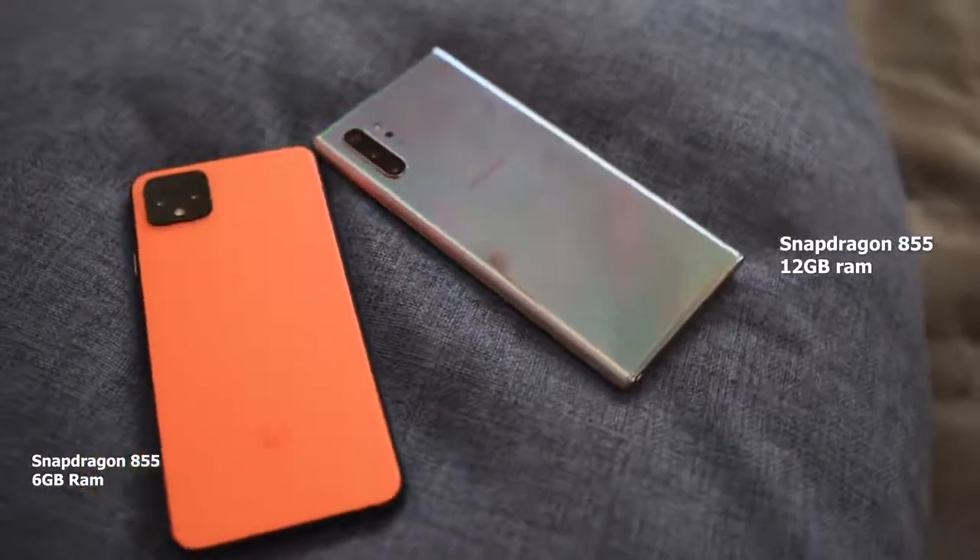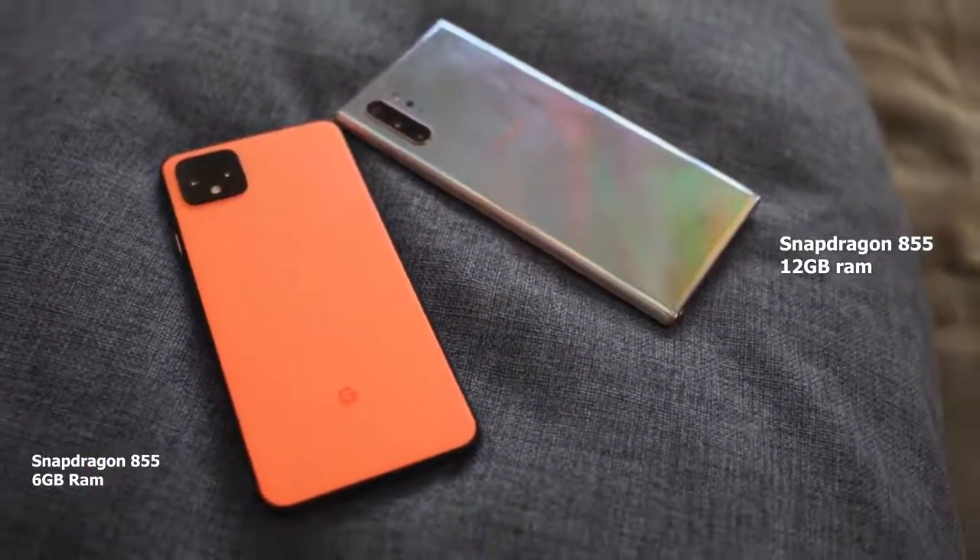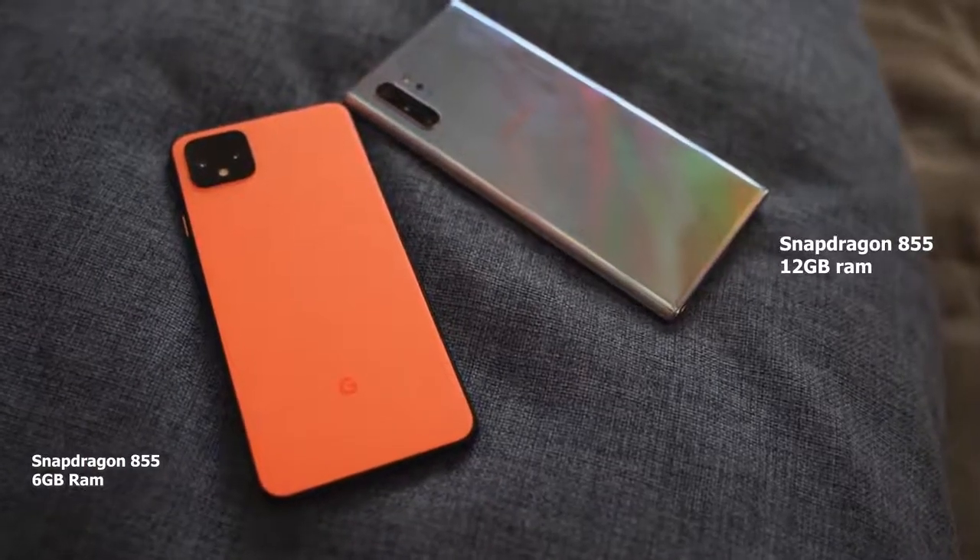The Galaxy Note 10 Plus goes up to 12 gigs of RAM while the Pixel 4 XL gives us 6 gigs of RAM. In terms of general game performance, you probably get around the same, but let's go ahead and check out gameplay from both the Pixel 4 XL and the Galaxy Note 10 Plus playing some Call of Duty Mobile.